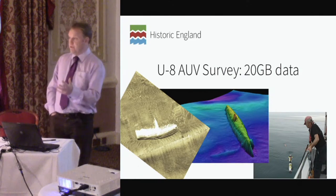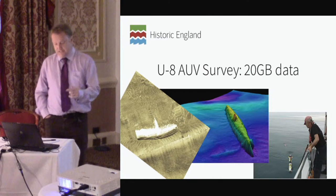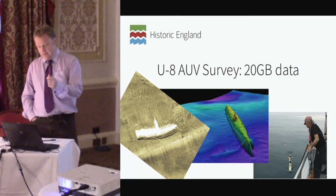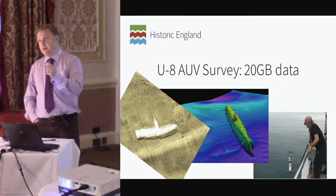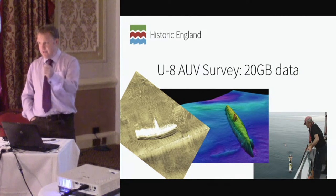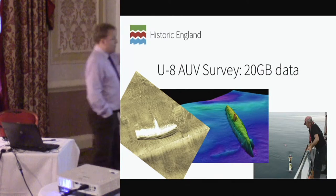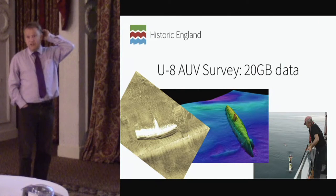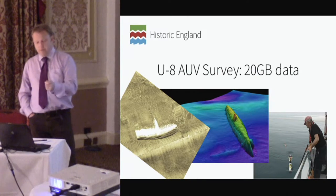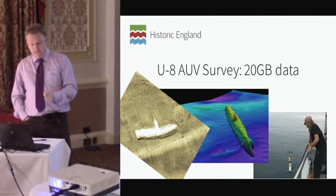The first piece of fieldwork was to undertake a multi-beam acoustic survey of the U-8, which you can see here in the centre. The multi-beam works at around 500 kilohertz — for comparison, medical ultrasound works at about 10 megahertz, so there's quite a difference. Here's the multi-beam image of the U-8. You can see it's in remarkably good condition. But what we couldn't identify was any evidence of destruction by gunfire. So it does seem that the U-8 was scuttled by its crew before coming to the surface after being caught in the nets.